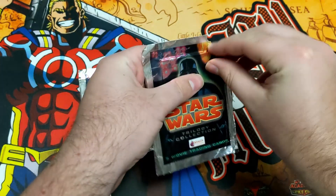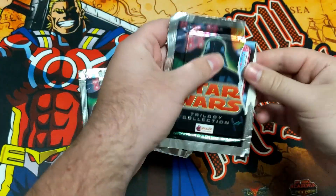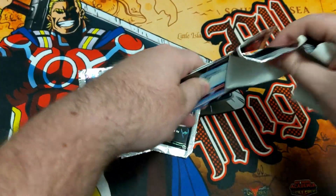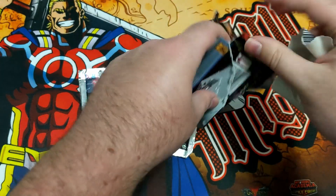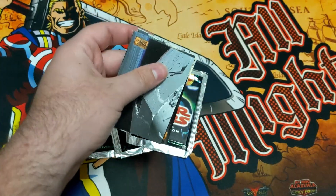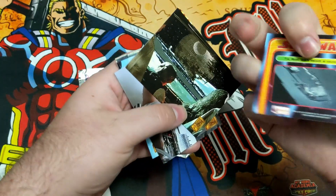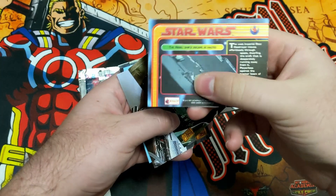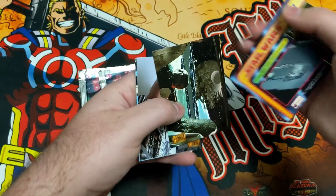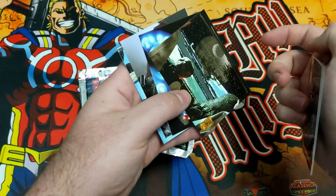I was only able to find five of these. They're a little weird to open. I think the ones I want to look for the most are the character cards, because I think those would be the coolest. Of course, if there's a Chewbacca, I want Chewbacca. First, I have a Star Destroyer from Star Wars. I'd imagine this is a vehicle collection. And then I got a Han Solo and Chewbacca looking at the Death Star. These are stuck together.